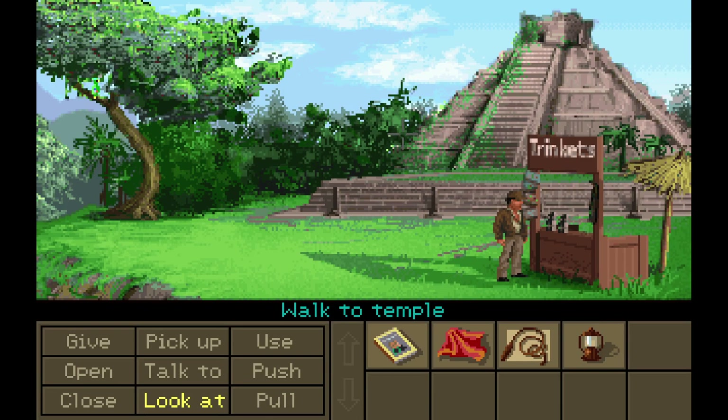Hello again, everyone. Welcome back to Indiana Jones and the Fate of Atlantis. Last episode, we got a kerosene lamp that the very annoying doctor — was he listed as a doctor? I think he was — wouldn't let us get, but now it's ours. You can't have it back. So let's head inside.